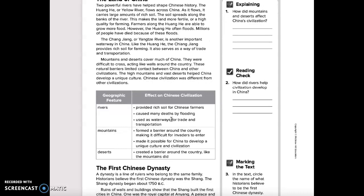Geographic feature: rivers. The effect on Chinese civilization — rivers provided rich soil for Chinese farmers, caused many deaths by flooding, and were used as waterways for trade and transportation. Geographic feature: mountains. The effect on Chinese civilization — mountains formed a barrier around the country, making it difficult for invaders to enter, and made it possible for China to develop a unique culture and civilization.